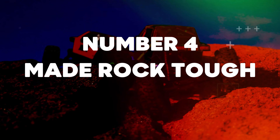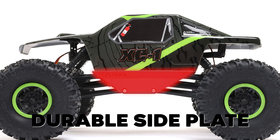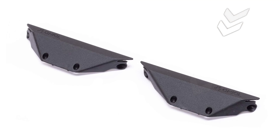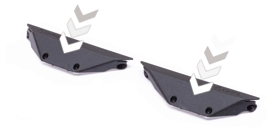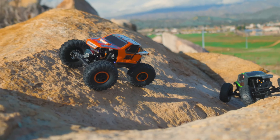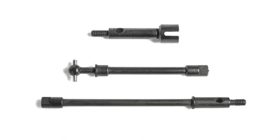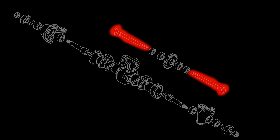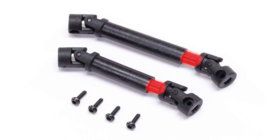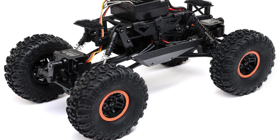Number 4: Made Rock Tough. The AX24 comes factory fitted with durable side plate chassis engineered to allow high clearance and generous articulation. These angled rock sliders help you maneuver past rocks, roots, ledges and other large obstacles. The AX24's steel front and rear axles, stub axles and dog bones provide the strength and durability needed to keep running with confidence during tough climbs and over rough trails. The drive shafts are splined and sleeved to allow for maximum suspension travel while keeping power to the wheels.